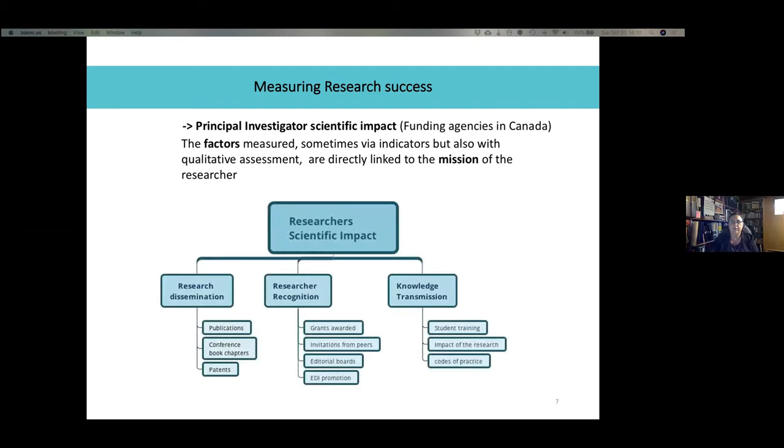Looking at this graph, you can see three areas of impact. One is research dissemination — for example, publications, attendance at conferences, book chapters, and patents. Second is researcher recognition, which includes grants awarded, invitations from peers, participation in editorial boards, and equity, diversity, and inclusion factors. Third is knowledge transmission — the number of students trained, qualitative impact of the research, and things like codes of practice. The relative importance of these factors may depend on the research area, program, or funding agency's priorities.